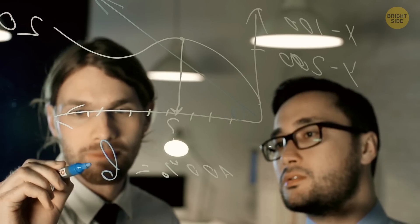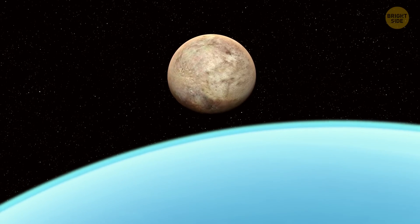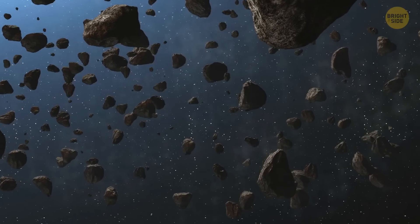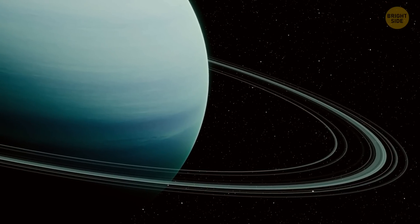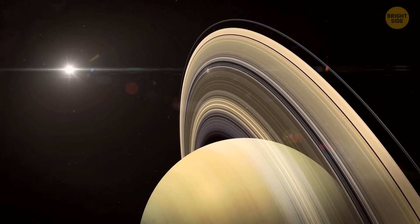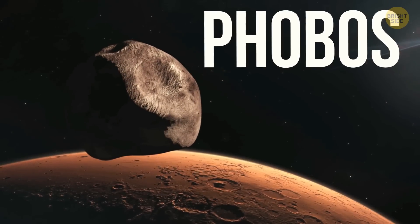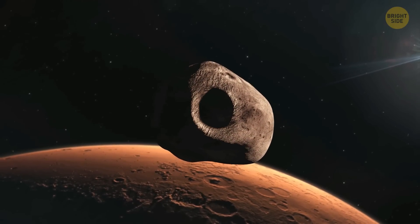Scientists predict that in about 3.6 billion years, Triton will cross an invisible boundary. If these calculations are correct, there are two possible scenarios: it'll either collide with Neptune's atmosphere, or break up into tiny pieces. If the latter happens, an all-new ring system would form around Neptune, just like the one we see around Saturn nowadays. Triton is not the only satellite that might end up this way — Phobos, one of the Martian moons, is likely to disintegrate too, and sooner, in 30 to 50 million years.